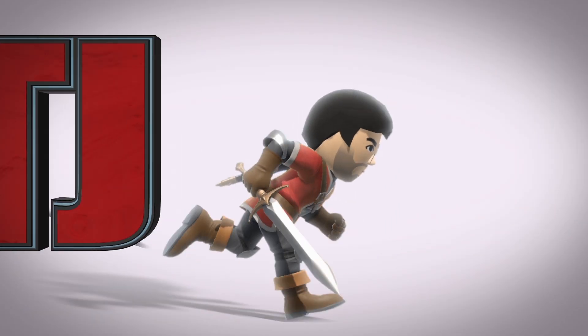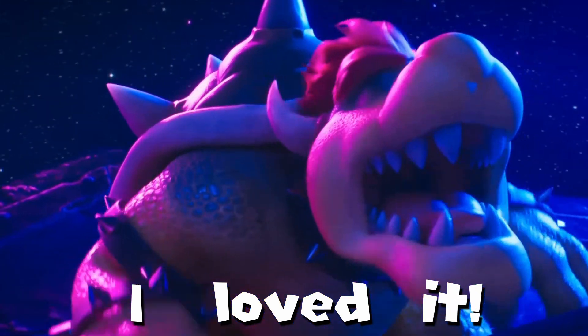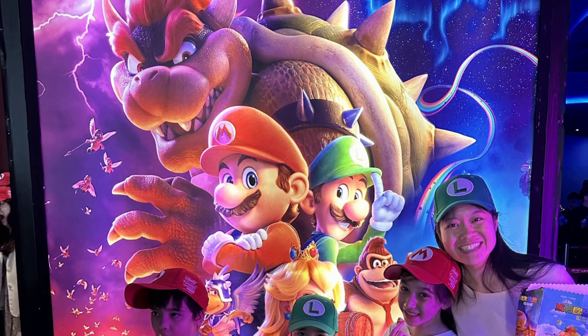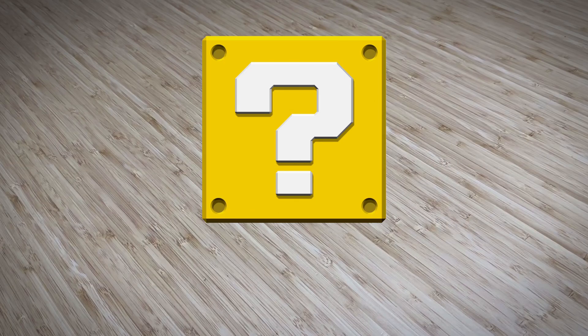Hey everybody, it's TJ here. Earlier this year, we all took to the theaters to experience the Super Mario Bros. movie. I loved it. I caught the IMAX version here in Taiwan with my family on opening day, and limited screenings included some exclusive Mushroom Kingdom collectibles. Shall we have a look?